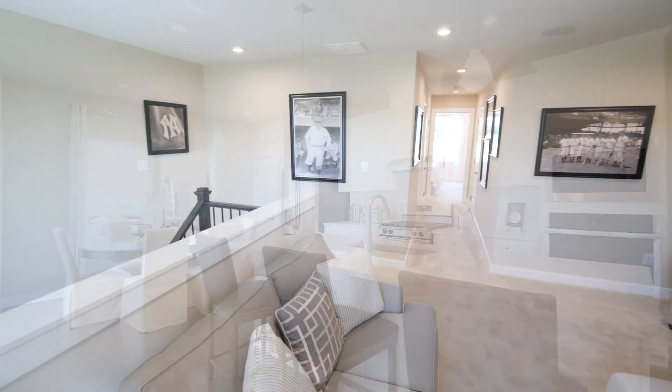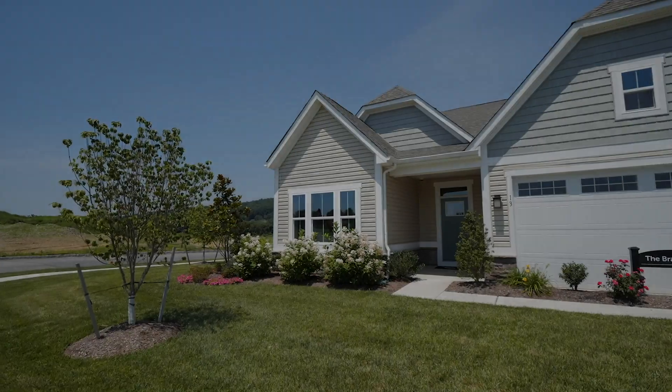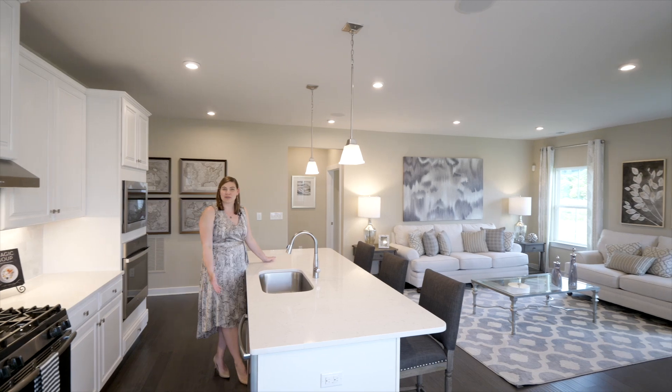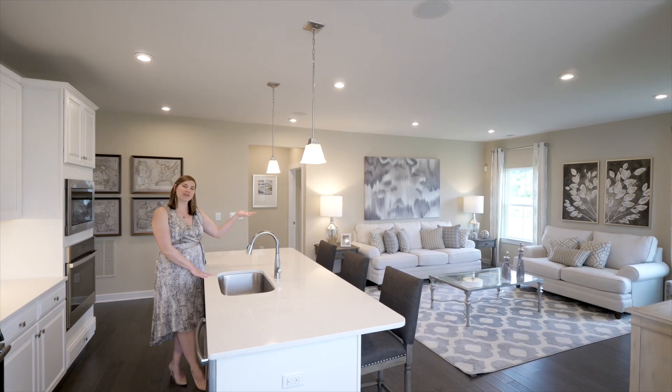You'll have four different floor plans to choose from with up to three bedrooms, three baths, and a two-car garage. The open layout allows you to cook in the kitchen behind your oversized island without missing the conversation in the great room.